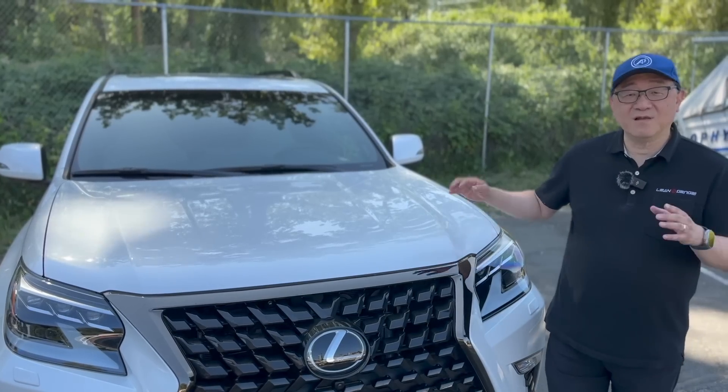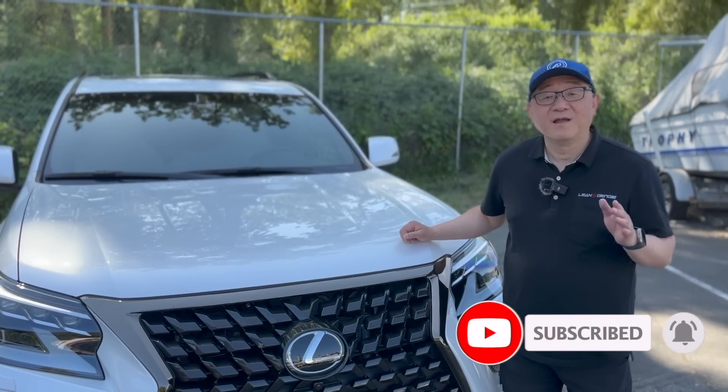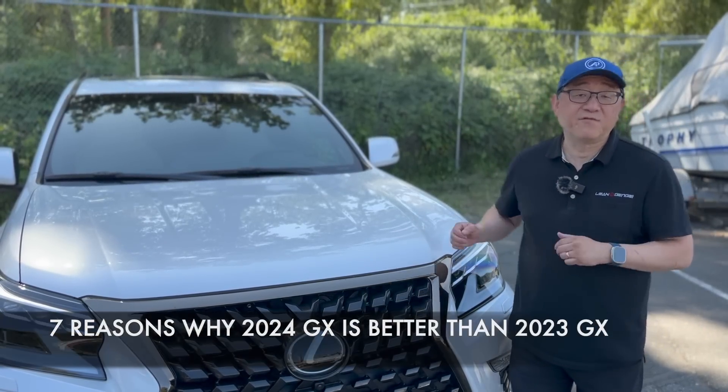So this is a bit of a difficult video because I love my GX so much. But I'm going to be fully transparent and honest, and I'm going to have to admit the 2024 is better than the 2023 GX. In fact, I'm going to give you seven reasons why I believe the new version is better than the current version.